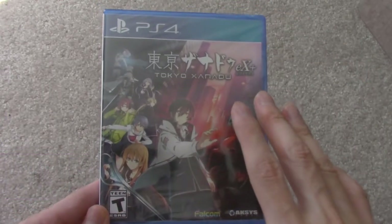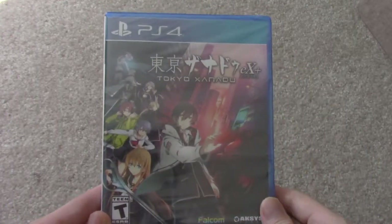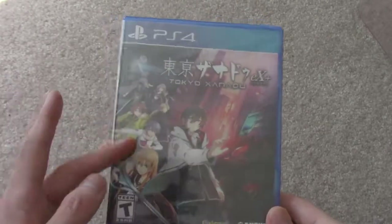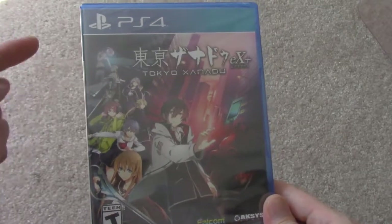I wanted to get this because there's more story, there's more quests and things like that, more characters — it's like the more complete package. The PS Vita version was fine, but I really enjoyed this game.